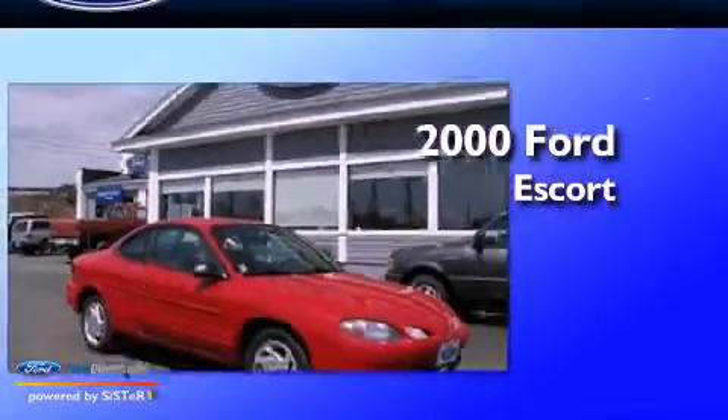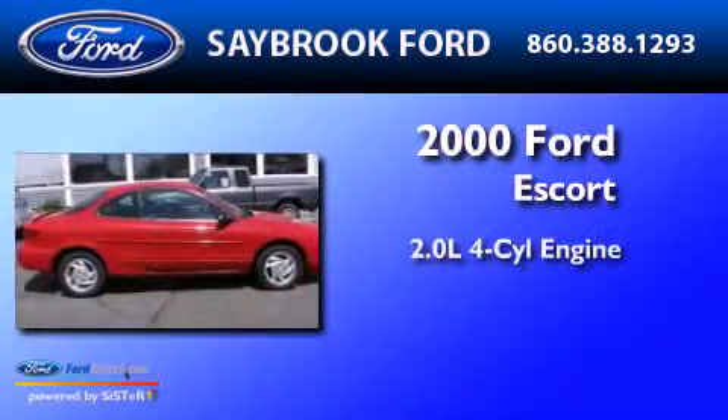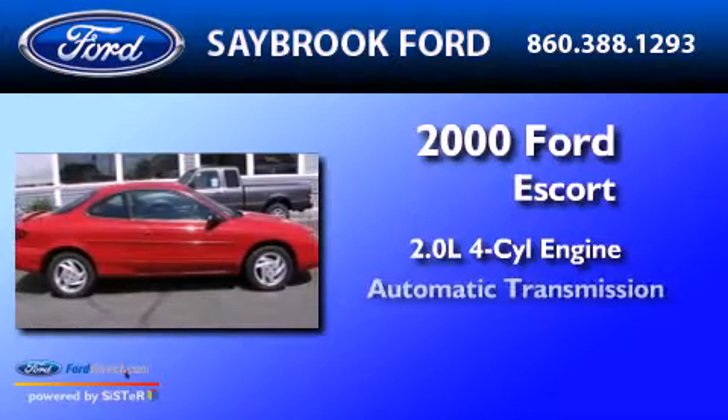This is a 2000 Ford Escort. It has a 2.0-liter four-cylinder engine and an automatic transmission.